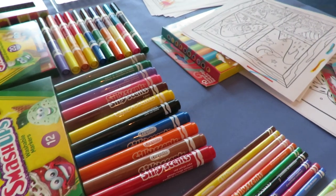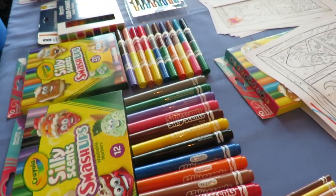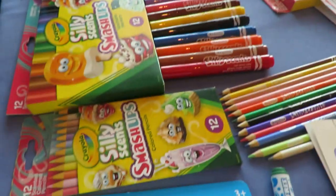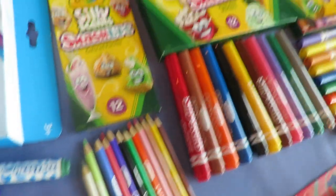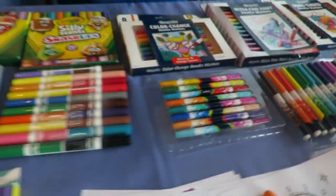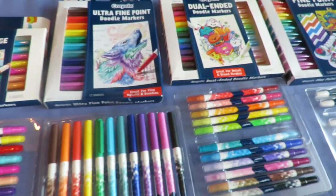My favorite so far is caramel macchiato, which is right on trend. We're extending the scents so not only do you have something visual, but now you also have an extra aromatic factor to it. These come in colored pencils, markers, and dual markers at a price point of $3.99 and $6.99 — all in the budget.